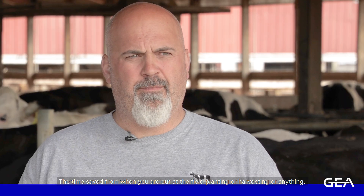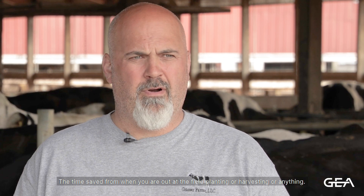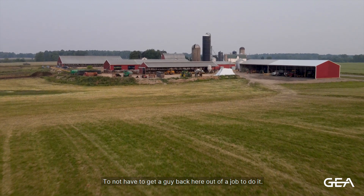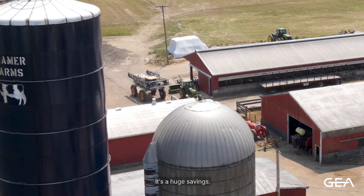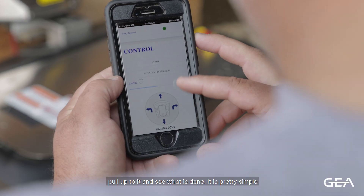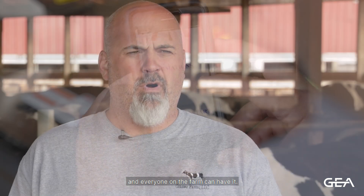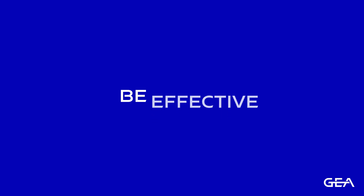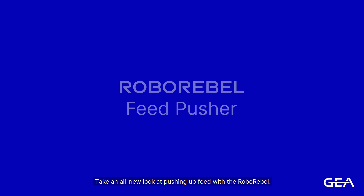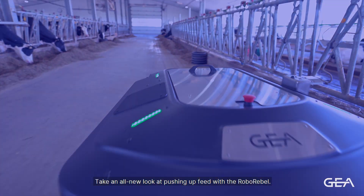I really enjoy the amount of freedom it gives you. The time saved when you're out in the field planting or harvesting — not having to bring someone back to do it — is a huge savings. I also like the ease of it: it syncs with your phone so you can pull it up and see what it's done. It's pretty simple; everyone on the farm can use it. Be flexible, be effective, be smart, be different — RoboRevel feed pusher. Take an all-new look at pushing up feed with the RoboRevel.